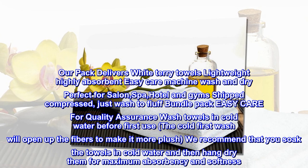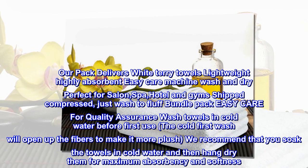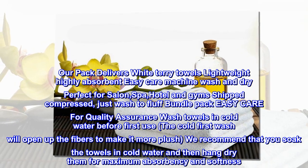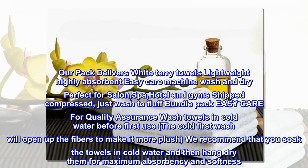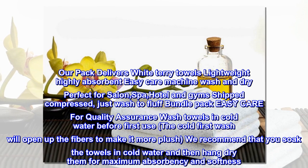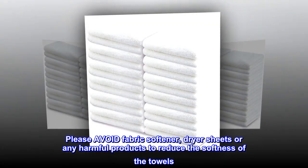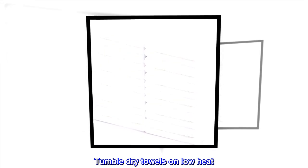Just wash and fluff the bundle pack. For quality assurance, wash towels in cold water before first use. The cold first wash will open up the fibers to make them more plush. We recommend that you soak the towels in cold water and then hang dry them for maximum absorbency and softness. Please avoid fabric softener, dryer sheets, or any harmful products that reduce softness. Tumble dry towels on low heat.